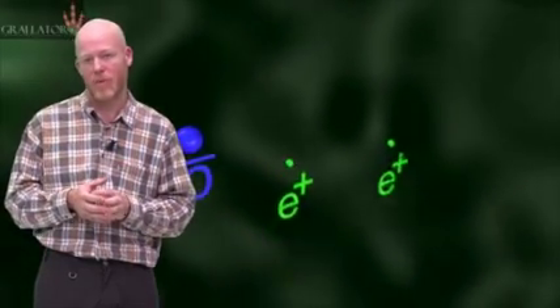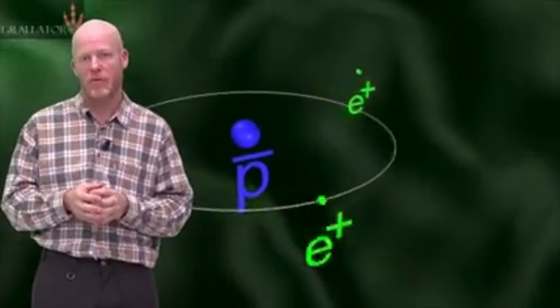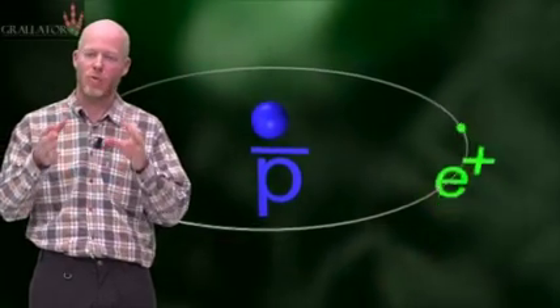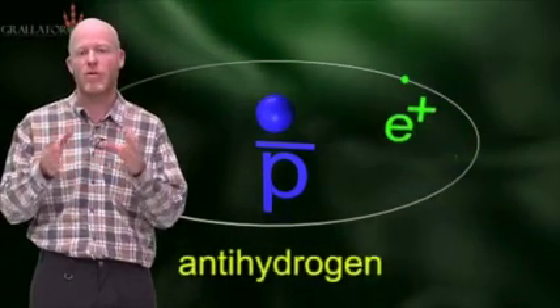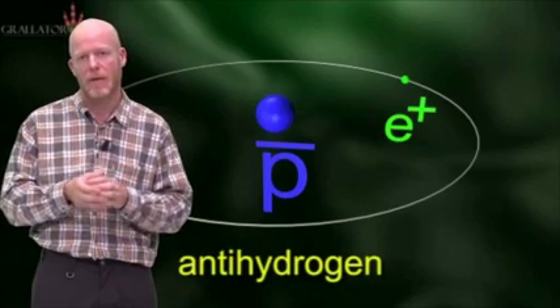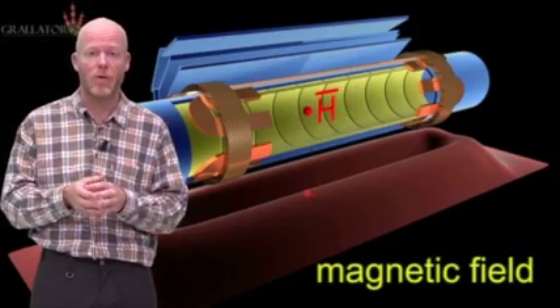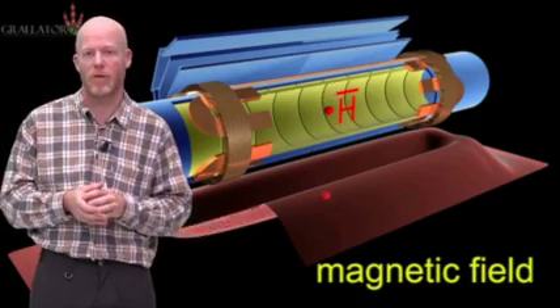Anti-atoms can be measured extremely precisely. We are working on measuring the energy levels of antielectrons inside anti-hydrogen atoms, and then we wish to compare these energy levels to those inside the hydrogen atom. On top of that, anti-hydrogen atoms are neutral, so we hope to be able to measure gravitational force on them, something that is not possible in any other way.